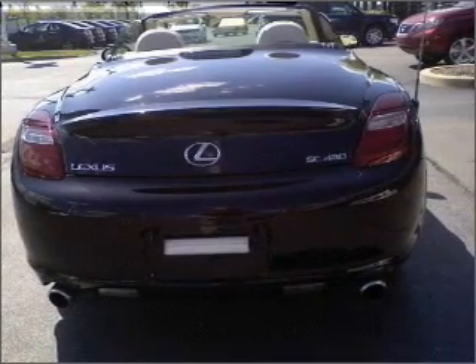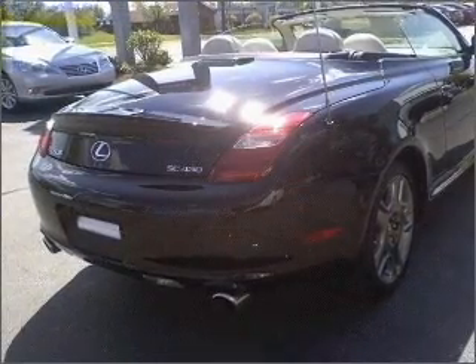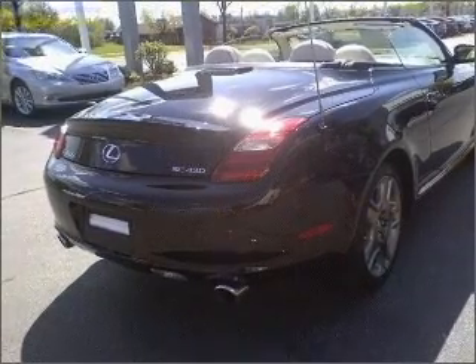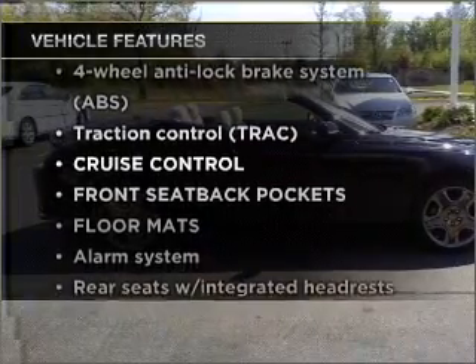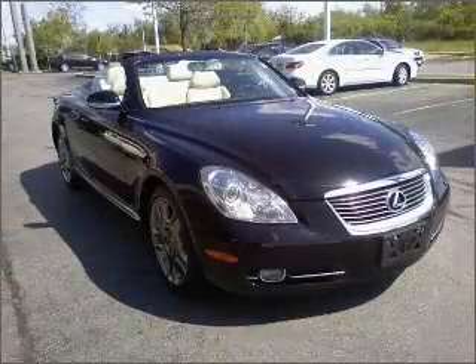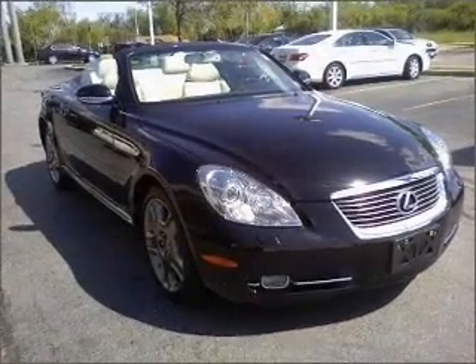Find your way easily with the included navigation system. Anti-lock brakes help you bring your vehicle to a safe stop. Plus, enjoy these notable features: power door locks, power windows, power steering, cruise control, and alarm system.